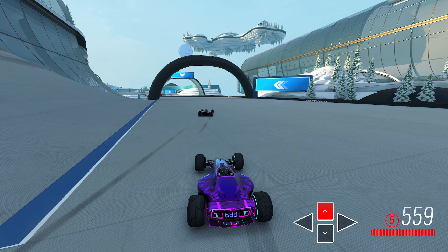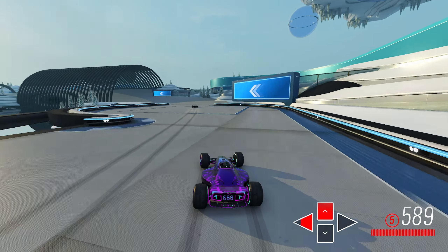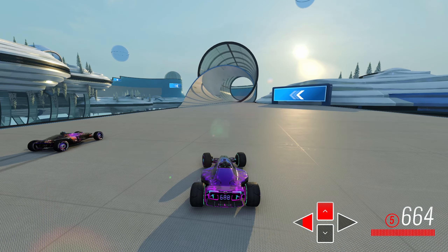At this upcoming checkpoint — the black half circle — I will lose another 18 speed, and now we're 60 speed behind. Lucky for me, I pull off a decent speed slide thereafter, and into the next checkpoint I only lose two extra speed, now being down just 62.